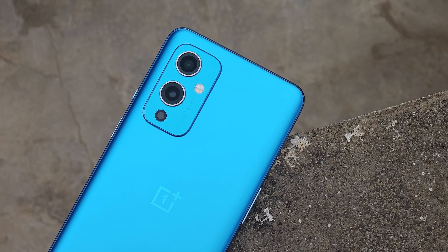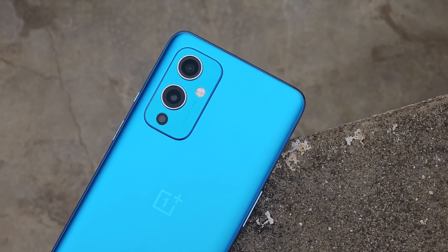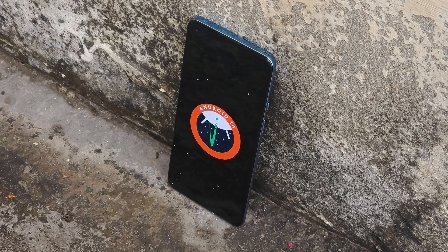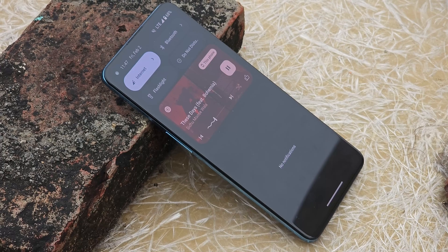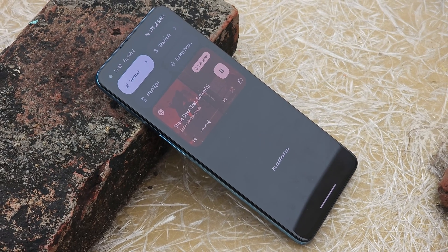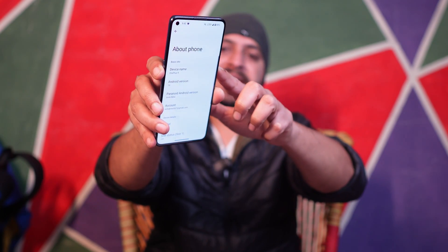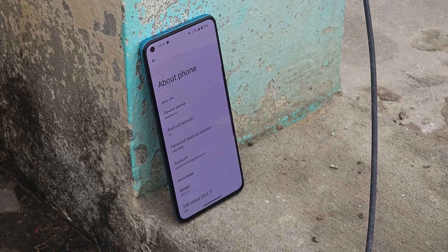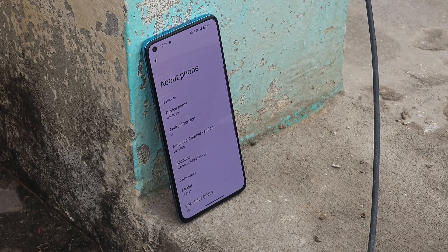OnePlus 9 users, if you're bored with OxygenOS 14 builds, you should try out this first Android 14 custom ROM for the OnePlus 9 series — Paranoid Android. In this video we'll talk about its features, battery backup, performance, charging time, and more. Here you can see my OnePlus 9 running Paranoid Android based on Android 14, with the January 5th, 2024 security patch.